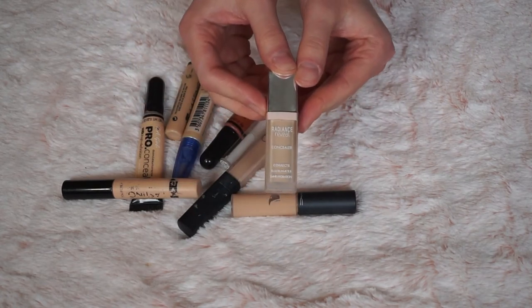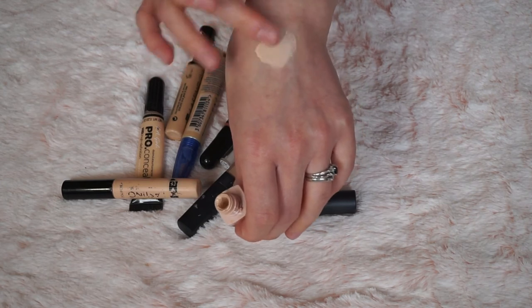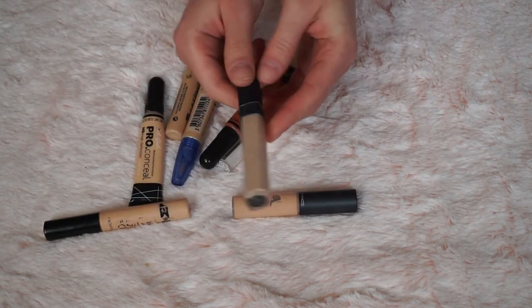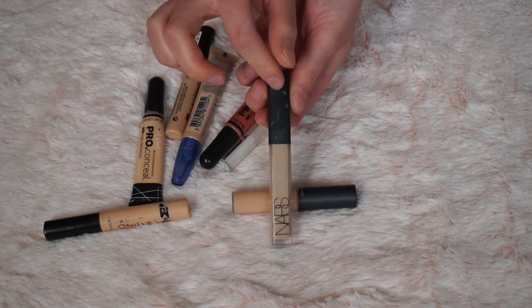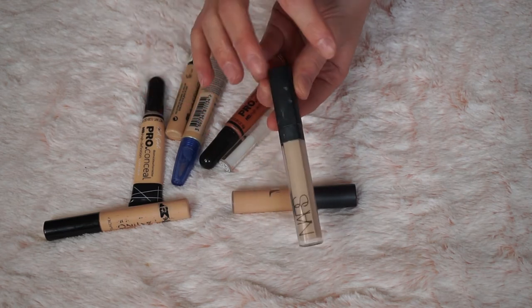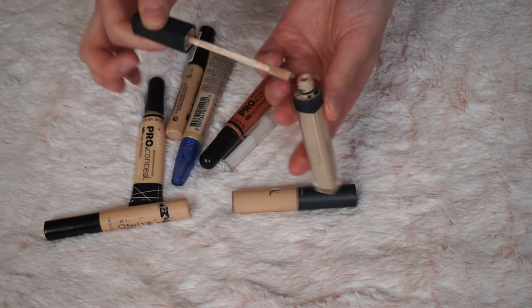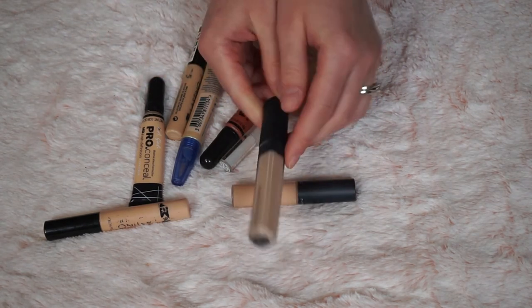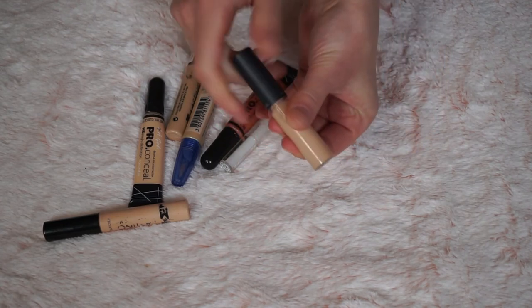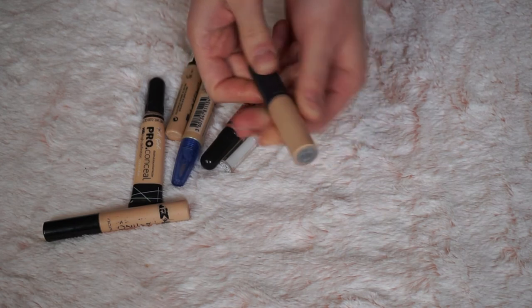Now I've got the Bourjois Radiance Reveal Concealer — one of my favourite concealers, really nice coverage and very hydrating, really nice under the eyes, so I'm definitely keeping it. Now I've got my NARS Radiant Creamy Concealer — there's so much hype over it but it was creasing no matter what. I've kind of used it up anyway so I'm getting rid of it and will never repurchase. Now the MAC Select Moisture Cover Concealer — I'm not a big fan, it creased and didn't give much coverage, so this is going back to MAC.